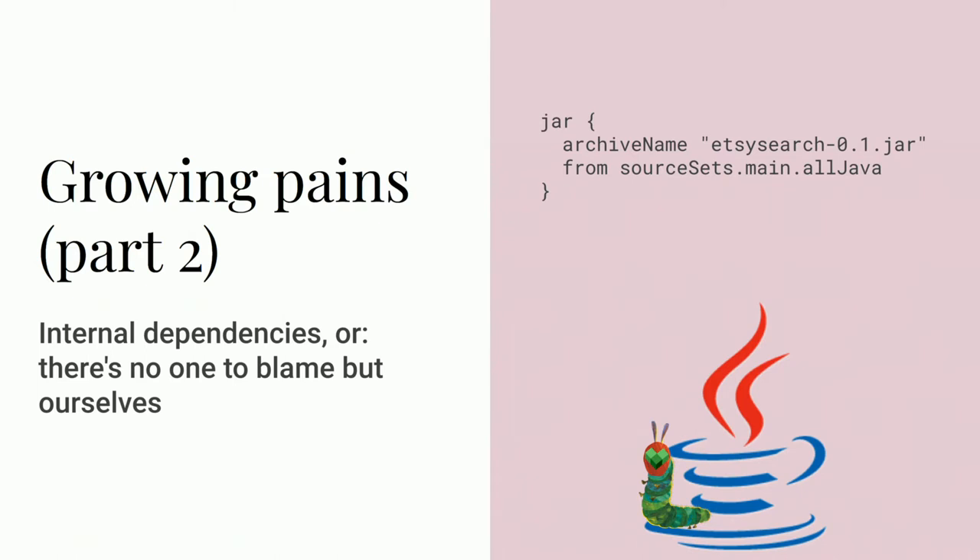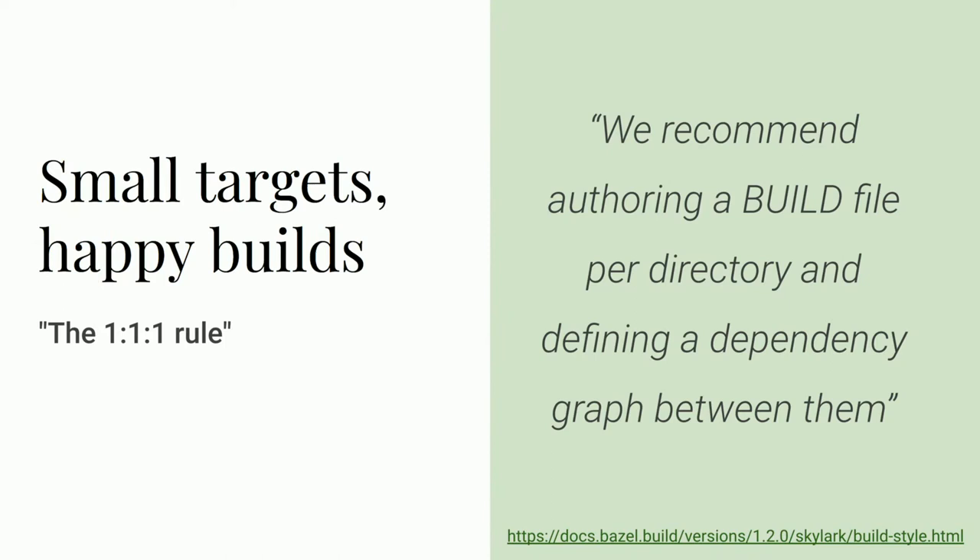Like the folks at Wix, we picked up a rule of thumb called the one-to-one-to-one rule. It only gets about one line in the Bazel docs, but I think it's important enough to reiterate. The recommendation is: author a build file per directory and define a dependency graph between them — that is, each source directory becomes one package with its own build file. They call this idea "target granularity" in the docs: how many source files should be included in each build target. Creating one build file per directory does mean your build is more work to set up, but it's very much worth the effort.